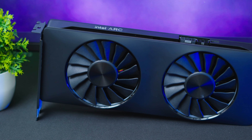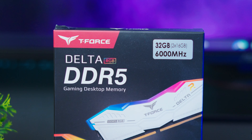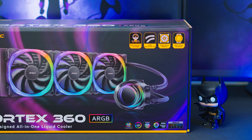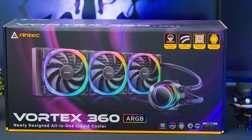We'll be testing the Arc A770's performance after Intel's recent driver updates. For RAM, we're using an ultra-fast DDR5 kit clocked at 6000MHz from Team T-Force — the Delta RGB edition, 32GB in a 16x2 configuration. For cooling, Intel's 14th gen chips run hot, so we're going with a 360mm AIO cooler from Antec — their new Vortex 360 — with RGB fans and a spiral RGB pump head. The power supply is an 850W 80-Plus Gold unit from NZXT.